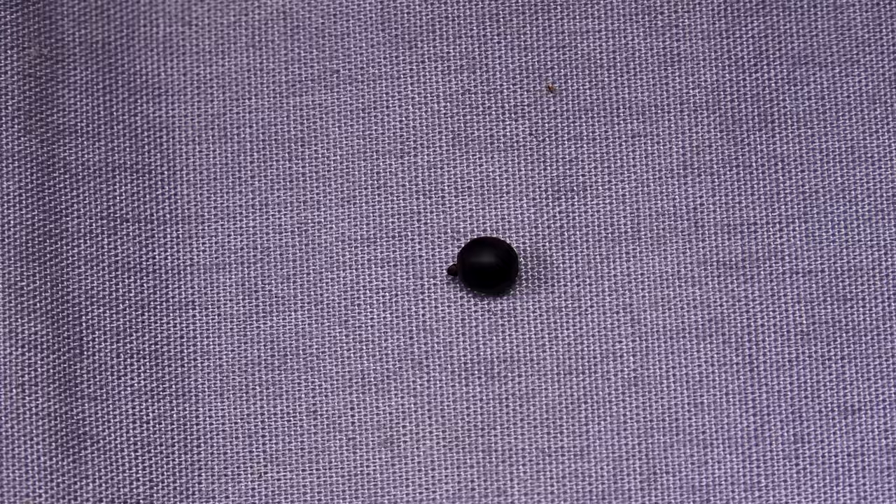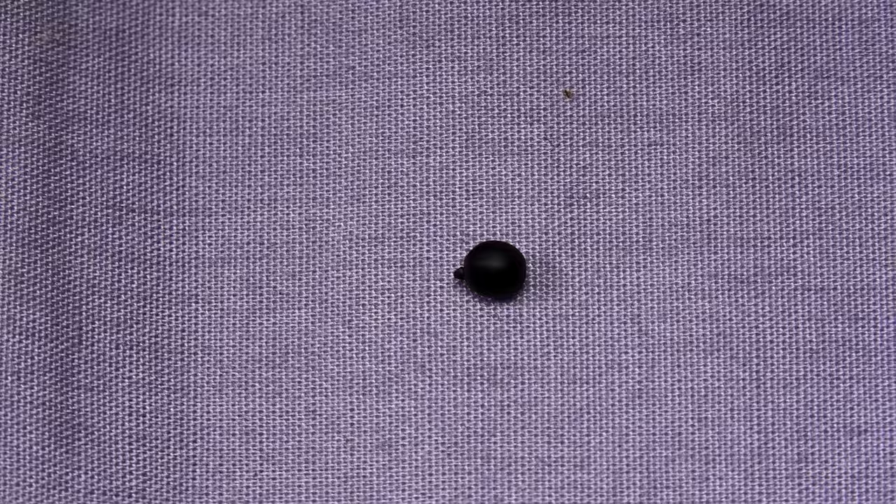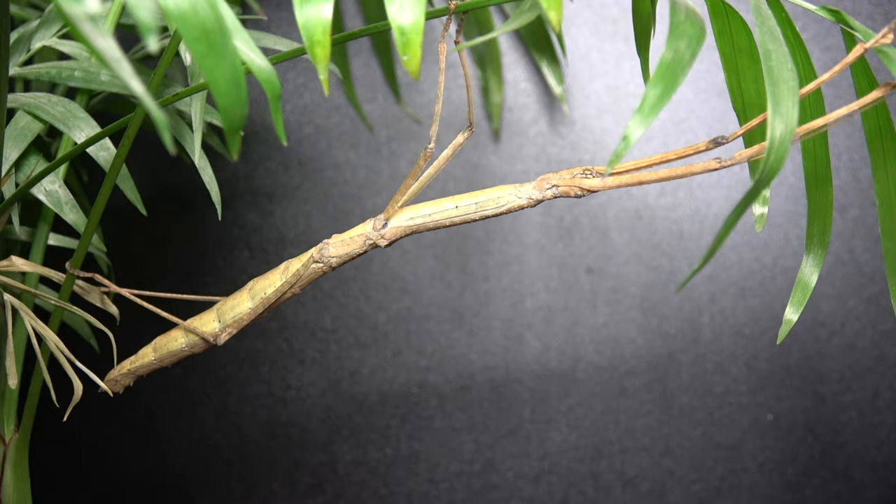The eggs take four to six months to hatch and, like the other species I've shown, they have a high success rate. If you haven't seen my nymphs explosion video, type it in and check it out — you'll see how many I managed to get from just a few adults of this species.